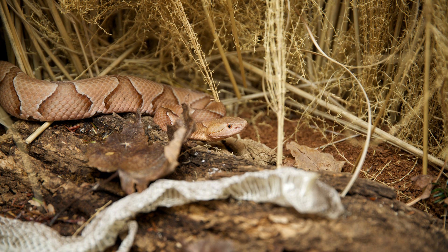You may find a snake skin while hiking. Their skin does not grow with them, so they shed it to keep growing. Also, shedding helps them to get rid of bacteria and parasites.